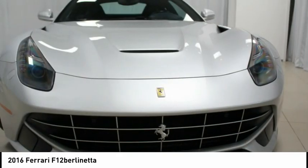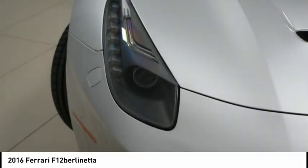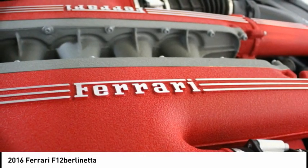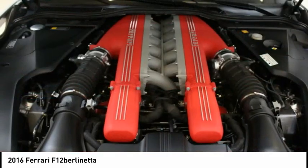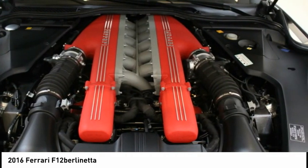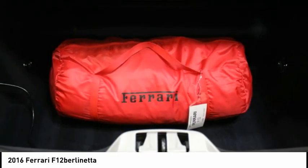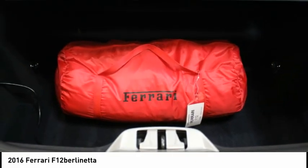Additional features include colored upper dashboard, leather lower dashboard, suspension lifter, horse-stitched headrest, Scuderia Ferrari shields, sports silk cover, painted inner insert, 20-inch forged diamond rims, full electric seats, leather headliner, satellite radio, leather parcel shelf, and a high power hi-fi system.